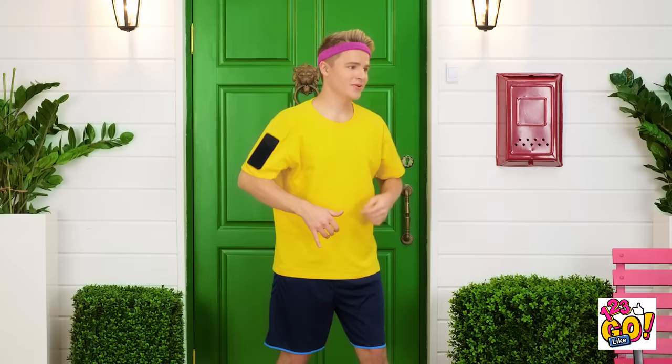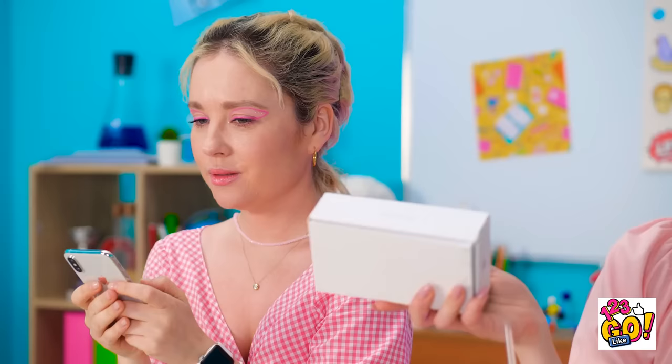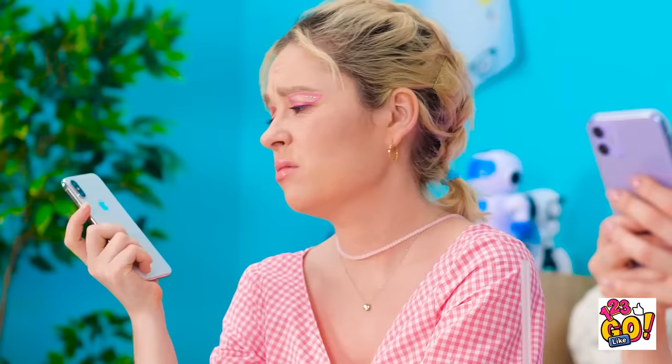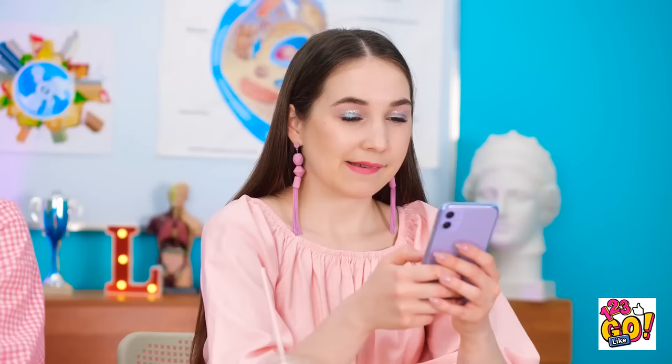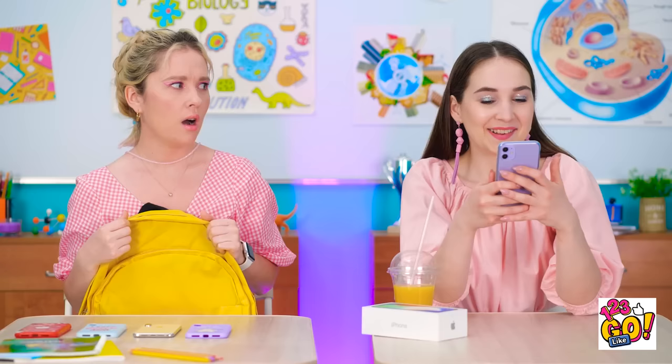Hey! Wait up! How's it going? Look what I've got! No way! When did you get that? Just this morning! It's purple and everything! I'm pretty jealous! I wish I had a new pretty phone! But wait — I don't need a new phone! I've got a pretty case! Cases, actually — I have more than one!